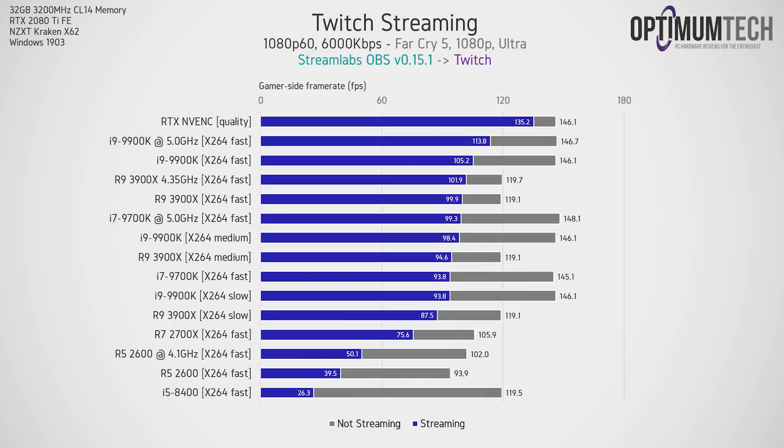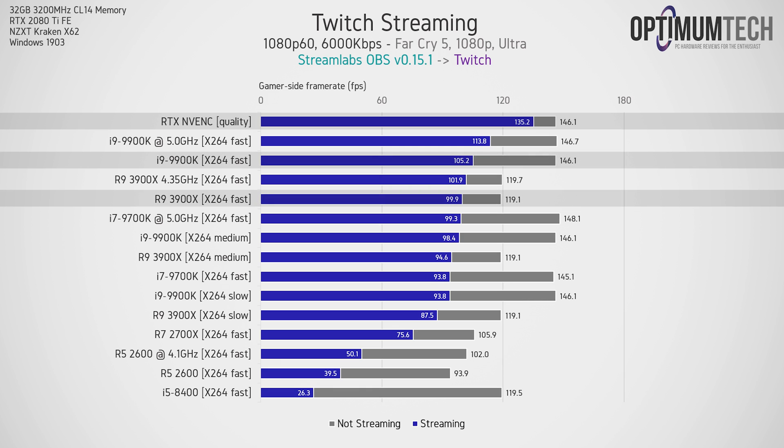Let's start with Far Cry 5 at 1080p. Here we're looking at the gaming side frame rate and how much frame rate is being lost while streaming compared to not streaming. The gray bars represent average frame rate while gaming, with the blue bars representing gaming while streaming. While streaming with NVENC, we only see around a 7% frame rate reduction, while the 9900K and 3900X using the comparable x264 fast preset lose about 28% and 16% respectively. Streaming on the GPU clearly has the lowest impact to frame rate while gaming.